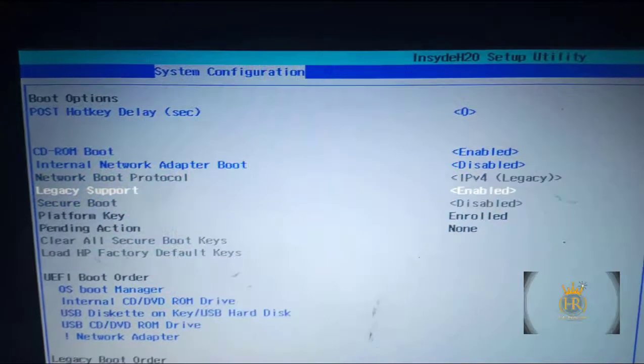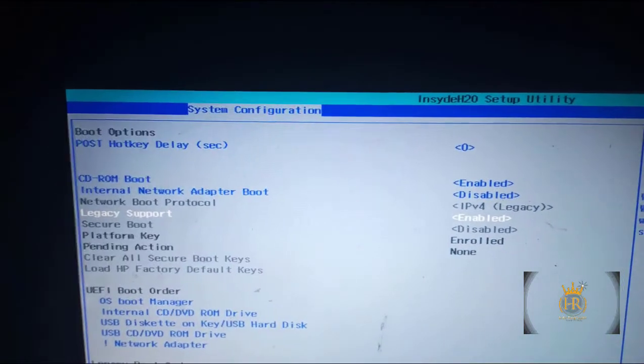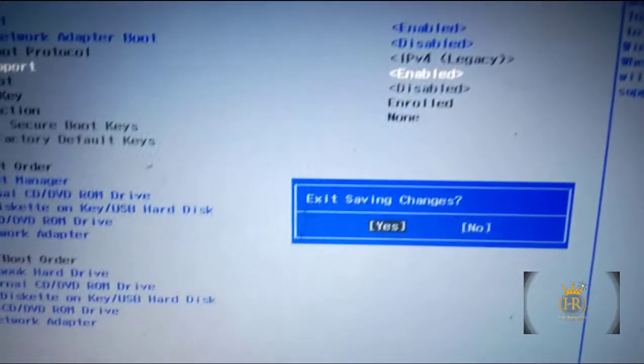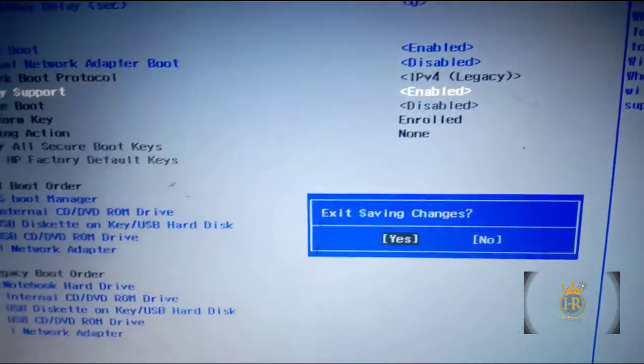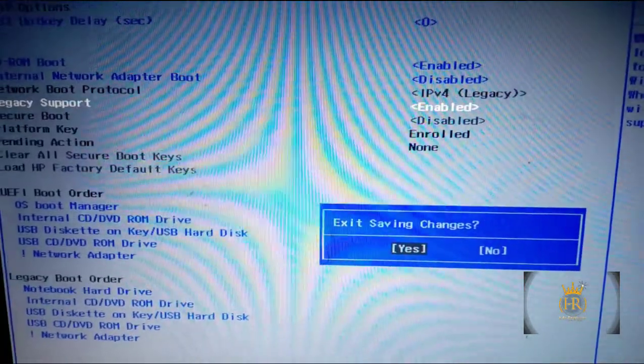Next, press F10 again to save and exit. It will ask 'Are you sure you want to save changes?' Press Yes. Once you press Yes, it will prompt you to enter some numbers.